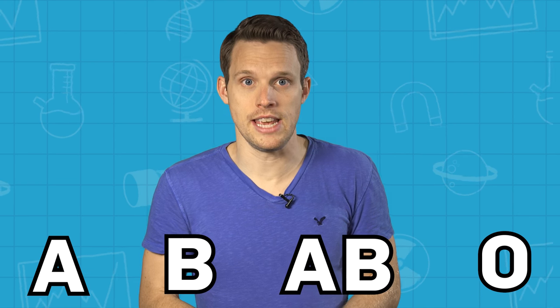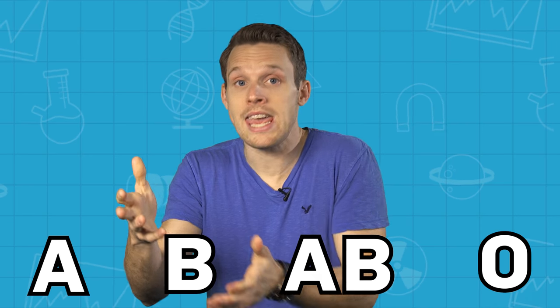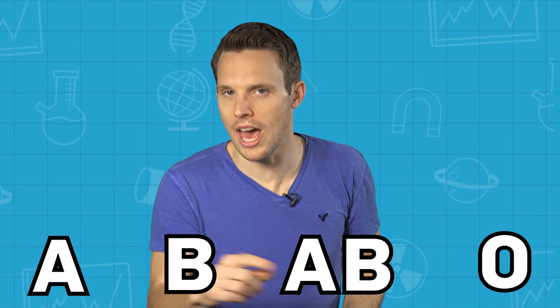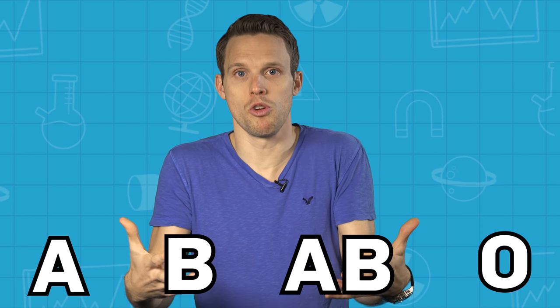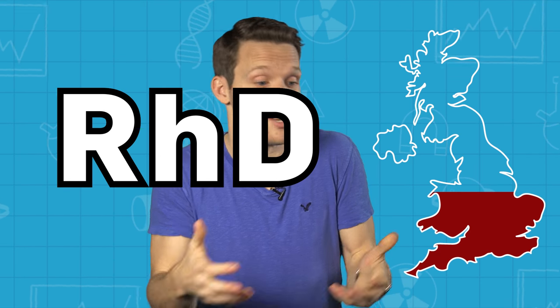Then you get variants of these, like O positive, which is for people who don't have any of the A or B antigens but do carry some rhesus group antigens — RHs. They're named rhesus because they were discovered in rhesus monkeys. RHD is the most common of the RHs, making O positive the most common blood group in the UK, with 36% of the population having RHD antigens but no A or B.